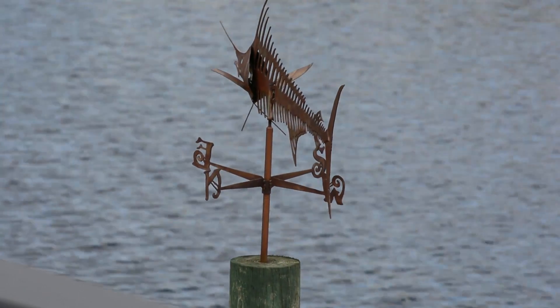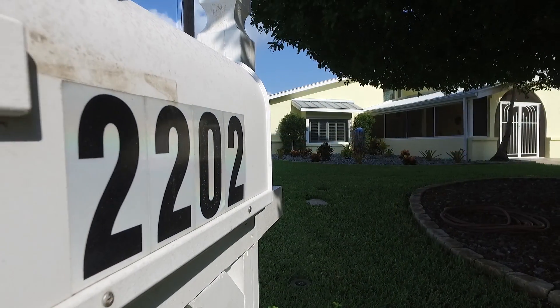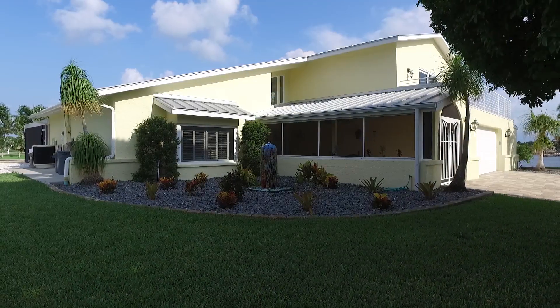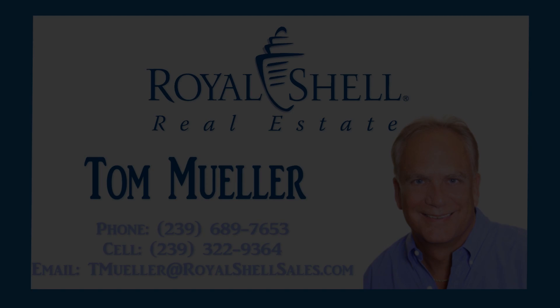This truly unique home offers a luxurious lifestyle that allows you to enjoy Southwest Florida to its fullest. To schedule your private showing of 2202 Southeast 27th Street in Cape Coral, call Tom Mueller of Royal Shell Real Estate.